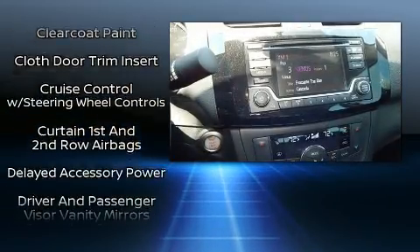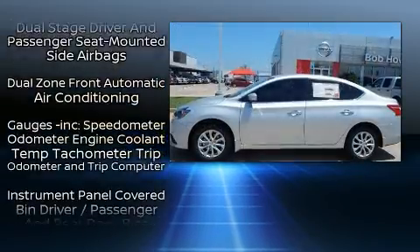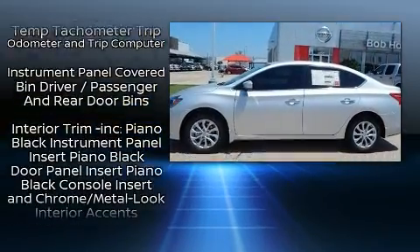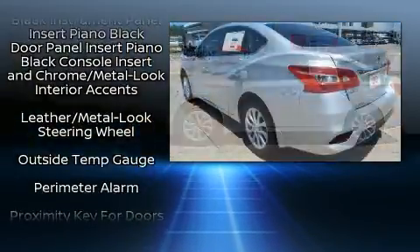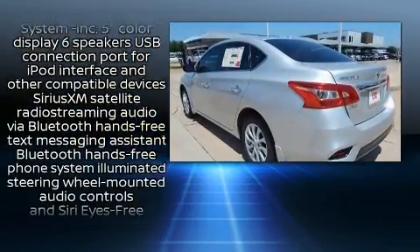Nissan also prioritized safety and security by including dual front impact airbags with occupant sensing airbag, front-side impact airbags, traction control, brake assist, ignition disabling, and ABS brakes.